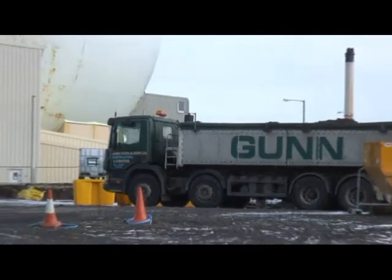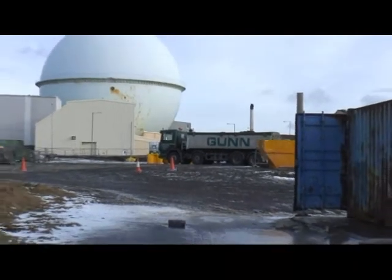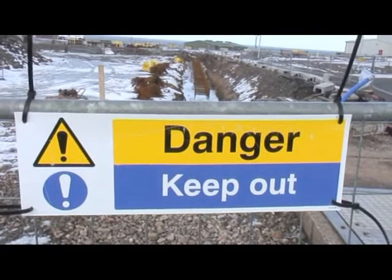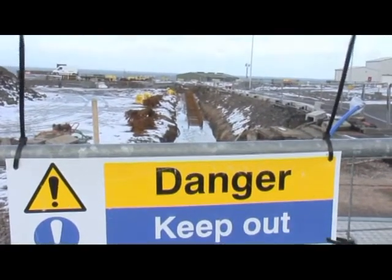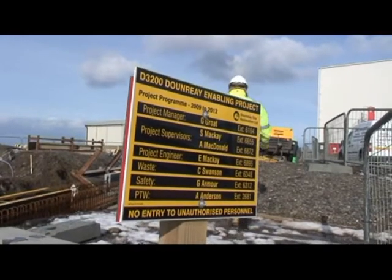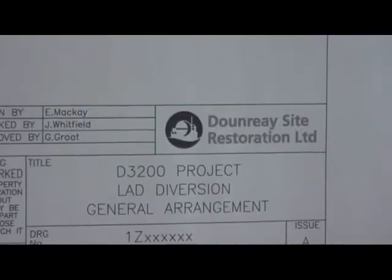John Gunn, a local company, won the contract to lay the new drain. The new section of pipe is only 300 metres in length, but the myriad of old cables and services already in the ground means it will take six months to complete the job safely.